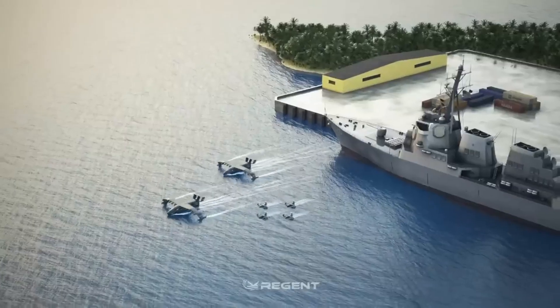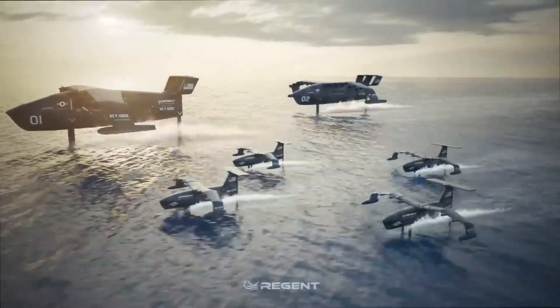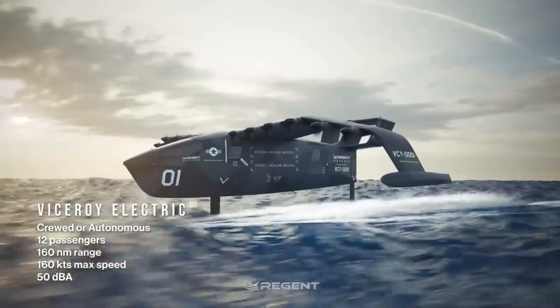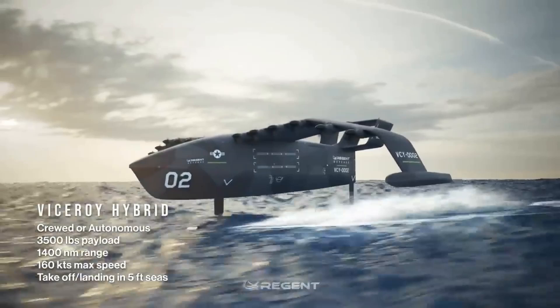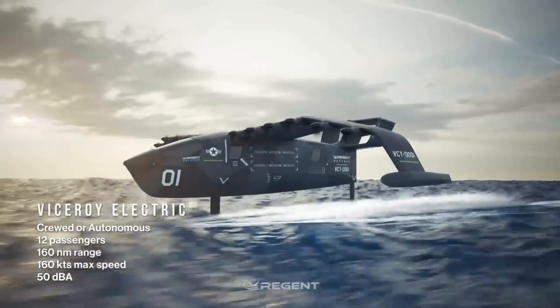The Regent Defense announcement introduced three distinct sea glider configurations, each tailored to specific mission profiles. First, there's the crewed Viceroy model — fully electric, capable of carrying up to almost 1,600 kilograms of payload at speeds of 300 kilometers per hour, with a range of about 300 kilometers, or a staggering 2,600 kilometers when equipped with a hybrid power system. Next is the fully autonomous Firethorn, optimized for unmanned missions in logistics, ISR, and coastal surveillance.